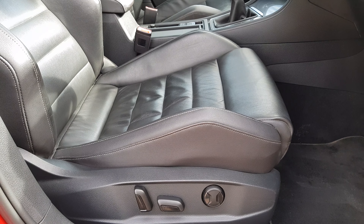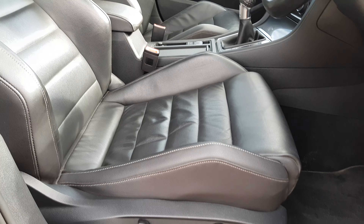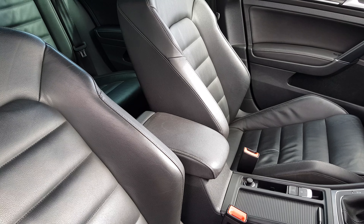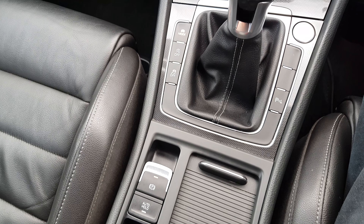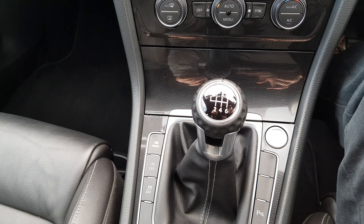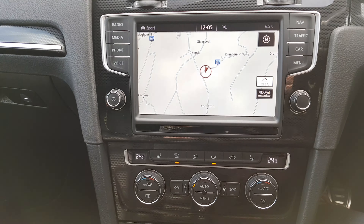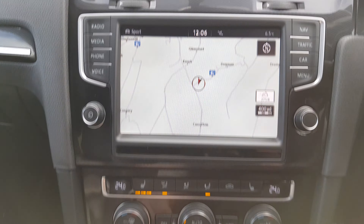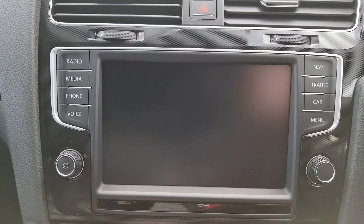Moving inside the car, we have an upgraded leather interior with electrically adjustable seats — it's in lovely clean condition. We also have the centre armrest, dual cup holder, manual handbrake, six-speed manual gearbox, and push-button start.